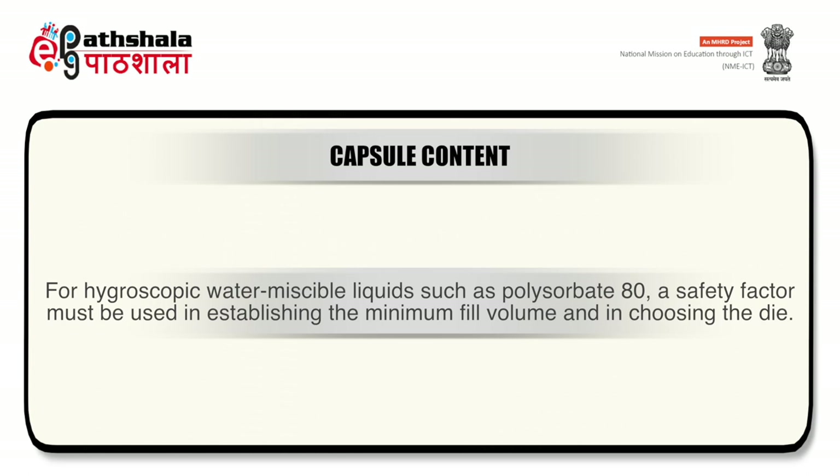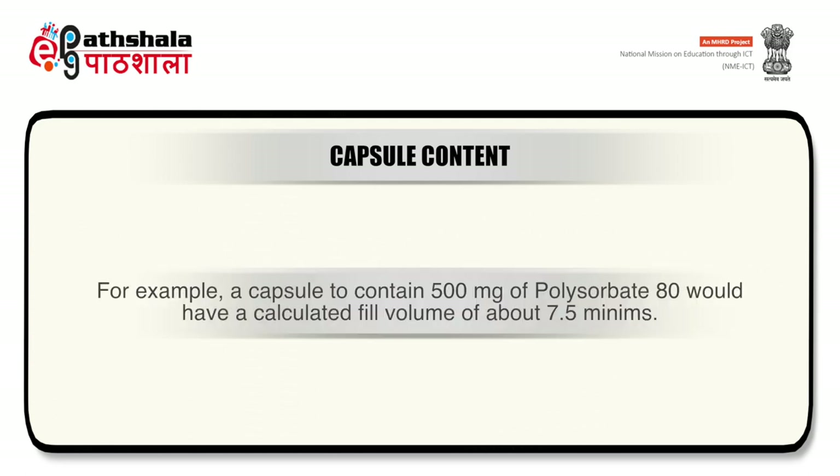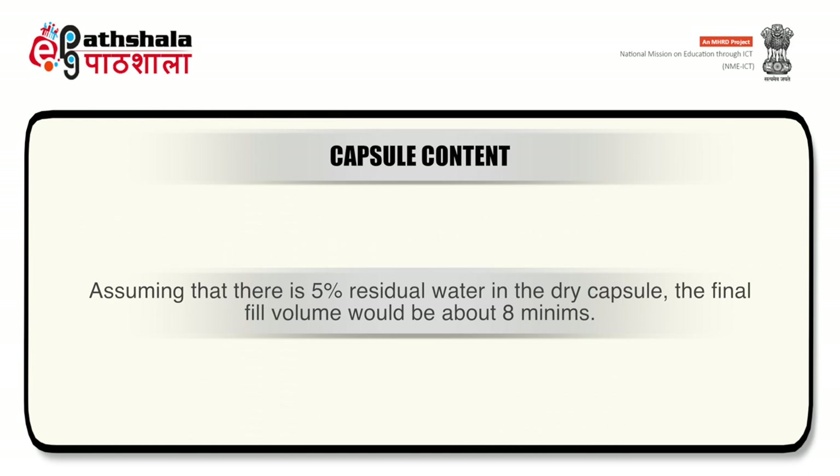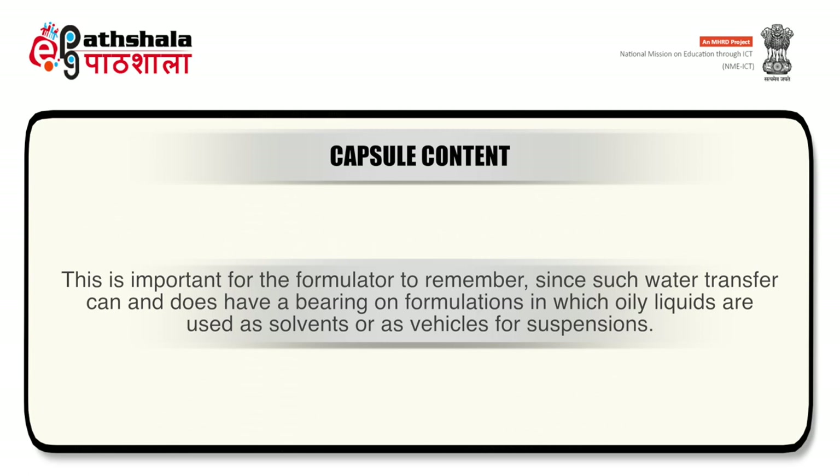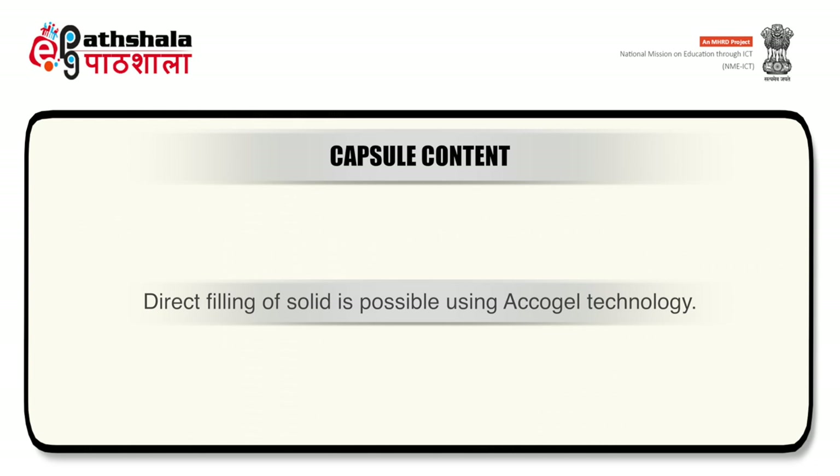Liquids exhibiting tackiness, such as glycerin, can cause binding of valves and pumps during capsule filling and should be used carefully. For hygroscopic water-miscible liquids such as polysorbate 80, a safety factor must be used when establishing minimum fill volume — for example, a capsule to contain 500 mg of polysorbate 80 would have a calculated fill volume of about 7.5 minims; assuming 5% residual water in the dry capsule, the final fill volume would be about 8 minims. Direct filling of solids is possible using aqua-gel technology.